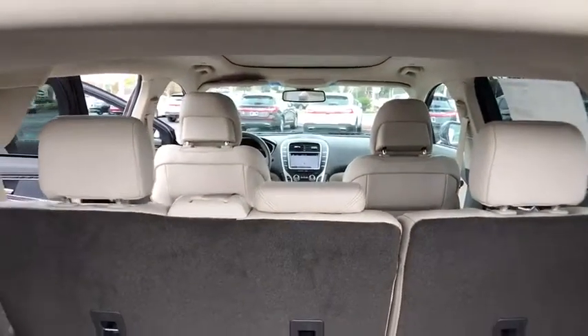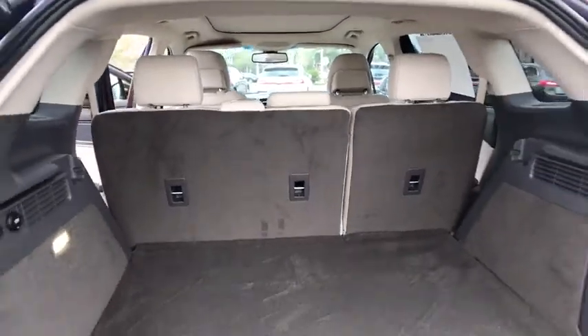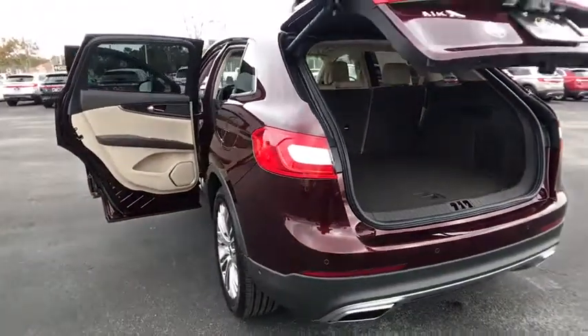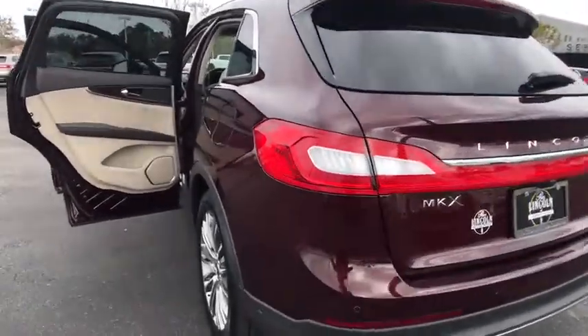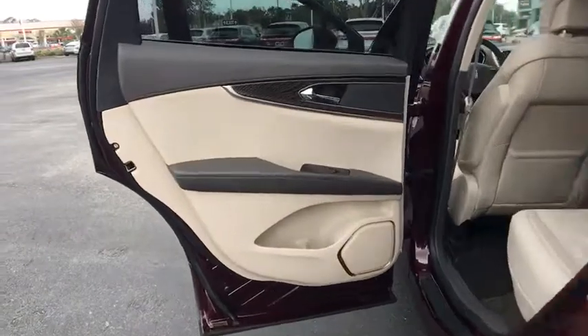Backup camera, anti-lock braking system, steering wheel audio controls, Bluetooth, leather wrapped steering wheel, power steering, adjustable steering wheel, keyless start, aluminum wheels, cruise control, auto dimming rear view mirror.